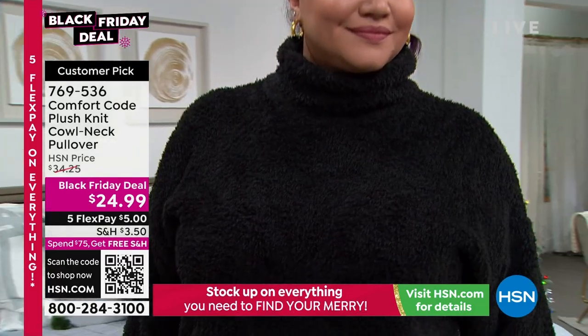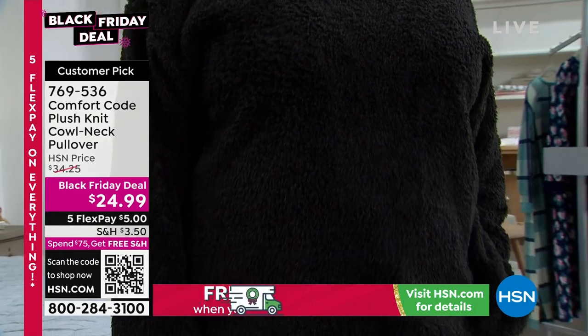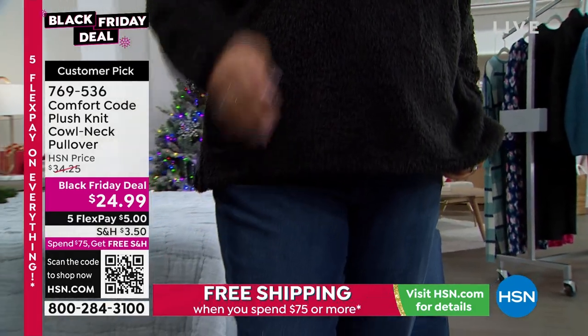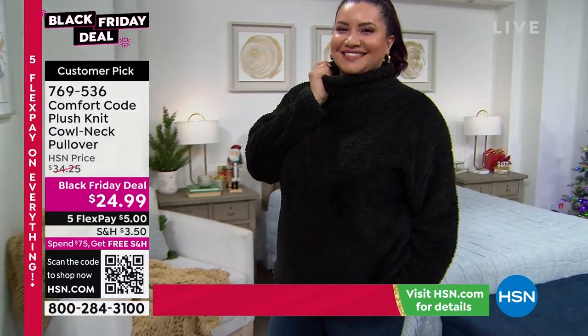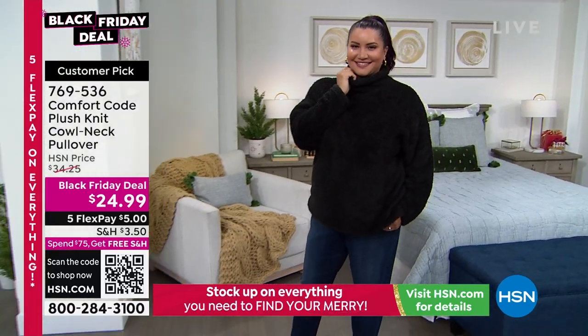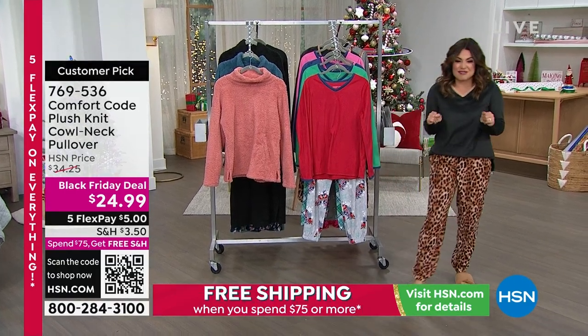It comes in a beautiful soft dawn pink or the denim teal, and it's 26 and a half inches in length. You can machine wash and tumble dry. If you own a cat, watch out — your cat is going to want to cuddle you all day long in that. Also coming up at the end of the hour: the suede micro fleece two-piece PJ set.